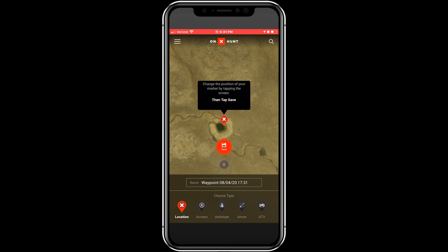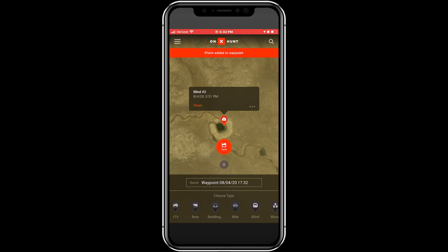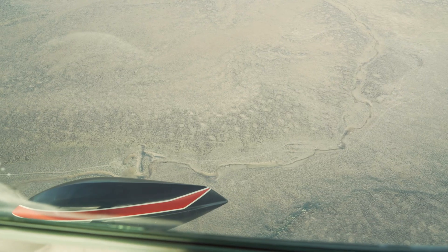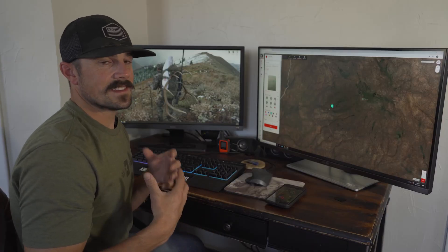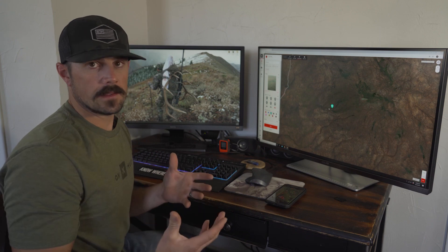I would also take a photo of the waterhole to have something to refer back to — to see what it actually looks like, not just on the map but what I see from the sky. Probably the most important part of scouting for us on this particular hunt is figuring out how we get down there.